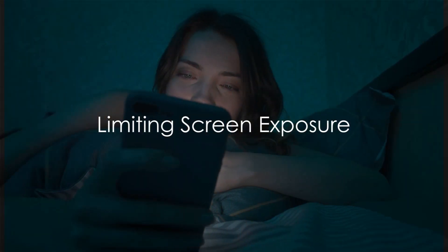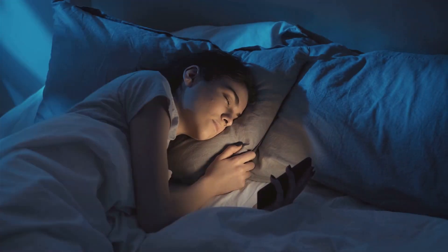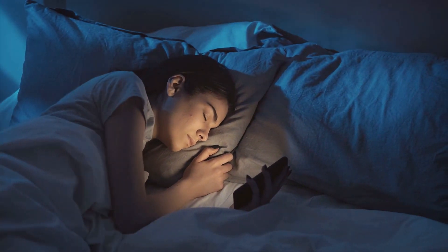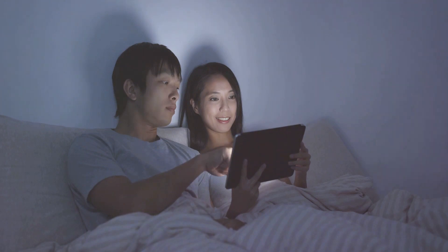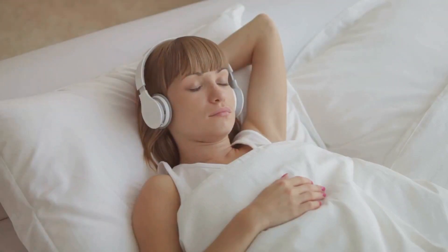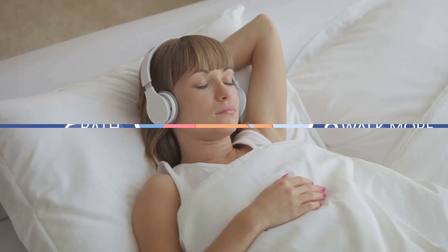Tip number three: limit exposure to screens before bedtime. The blue light emitted by phones, tablets, computers, and TVs can interfere with your sleep. Try to switch off these devices at least an hour before you plan to sleep. Instead, consider reading a book or listening to some calming music.